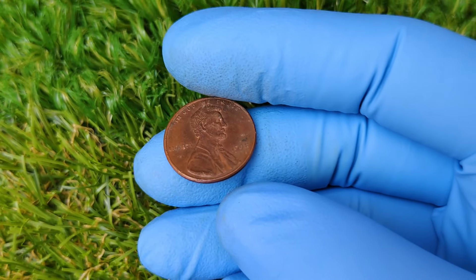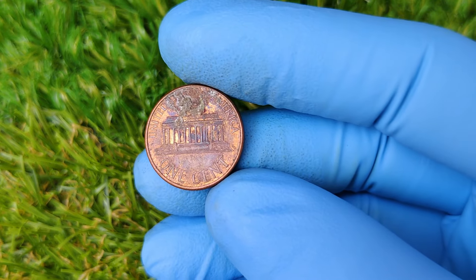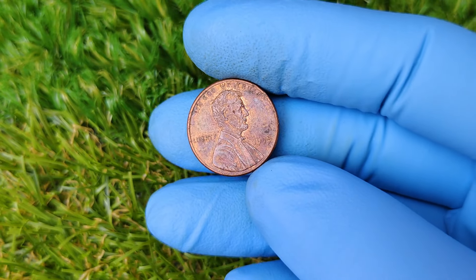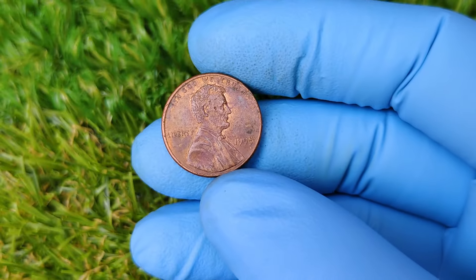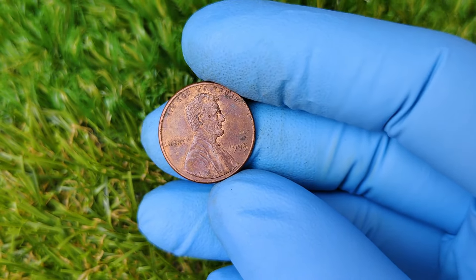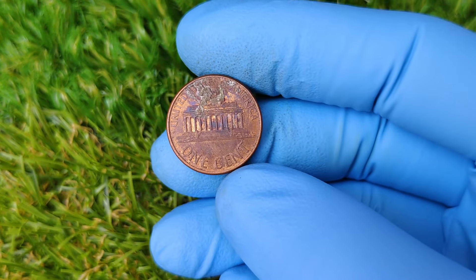So you might be wondering: do I have one of these treasures sitting in a jar of spare change? Here's how you can find out. First, check the date — 1995. Then inspect the coin carefully for any doubling on the lettering. If you notice a slight blur or doubling effect, it could be a double die. A professional grading service can help confirm if your penny is a valuable one.